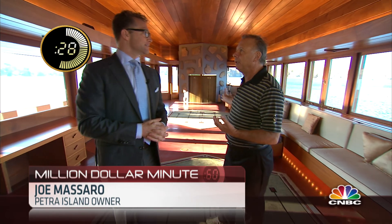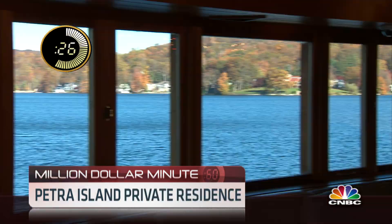It's almost like you're on a ship here. You're out in the water, you don't see any land, and it's so peaceful out here — it's amazing.